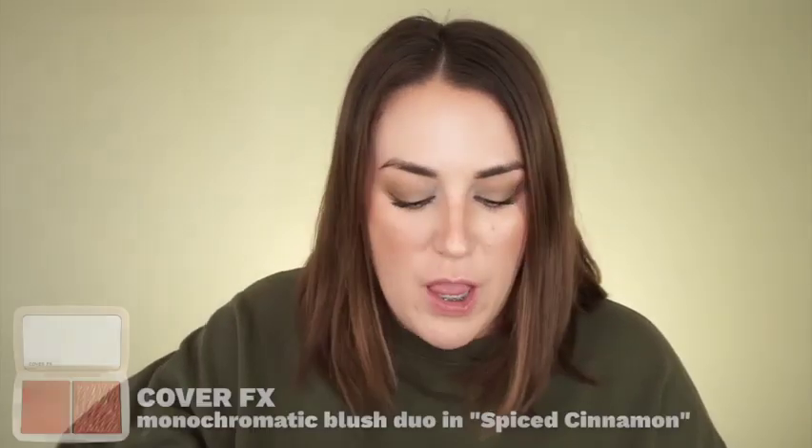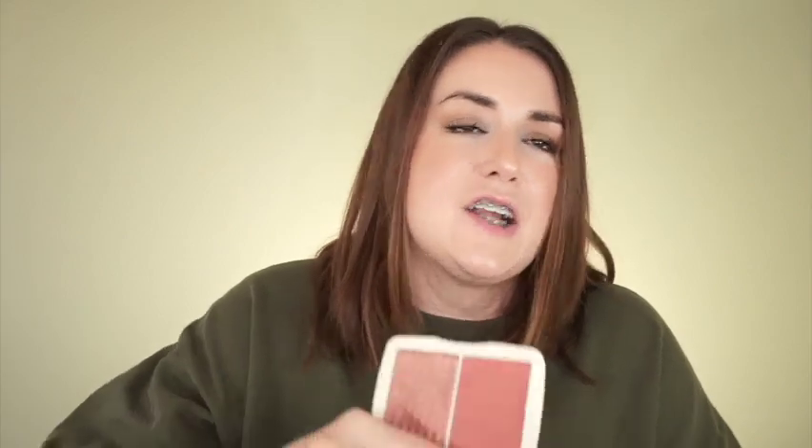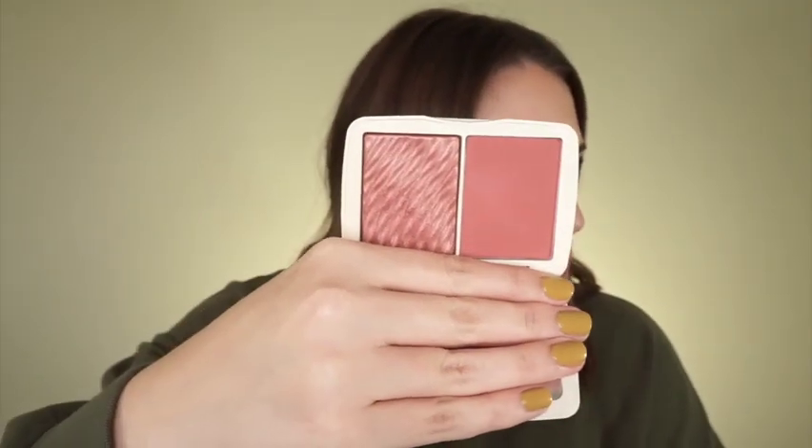All right, the first thing I want to mention is a blush from Cover FX. I mentioned it in a video I just filmed a couple of days ago — I don't think I've uploaded it yet. Anyway, I mentioned that this particular shade was one that I was afraid of because of the swatches online. They made this look darker than what it is, so I never got it because I thought it wasn't going to suit me. This one is called Spiced Cinnamon and it's actually a really warm sort of rose shade.